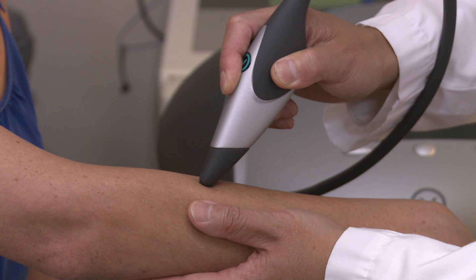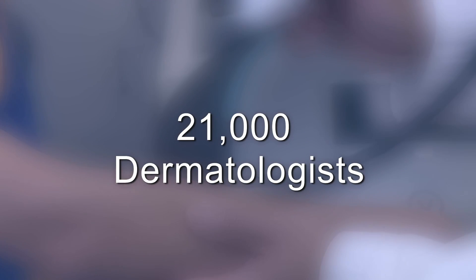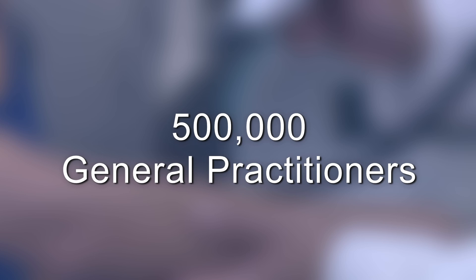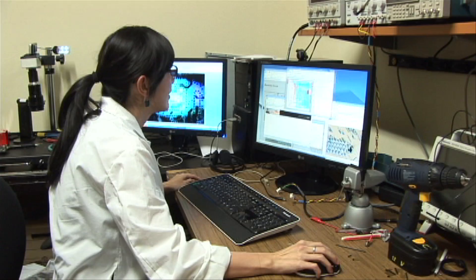In Europe alone, there are 21,000 dermatologists and approximately 500,000 general practitioners. Members of the medical community recognize the importance of early detection of skin cancer and are willing to pay for effective, proven detection technologies that fit into or improve current procedures.